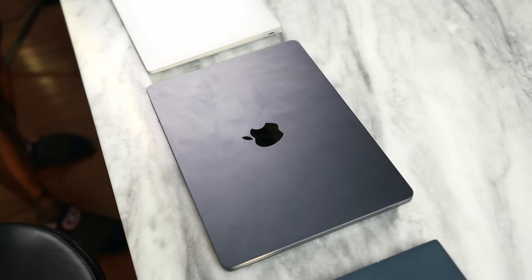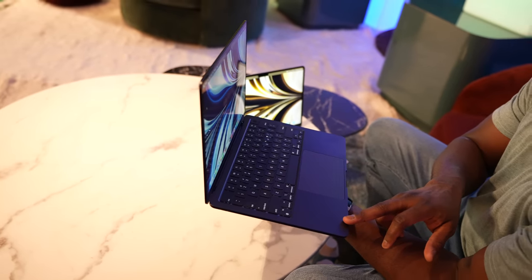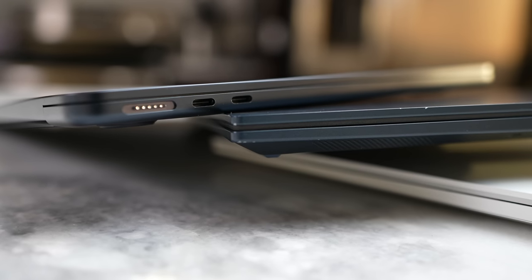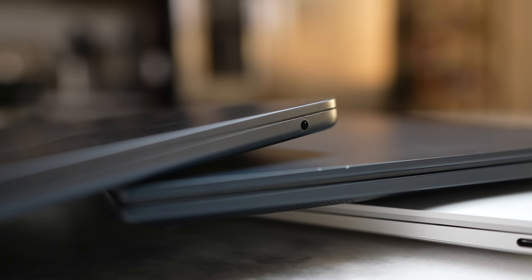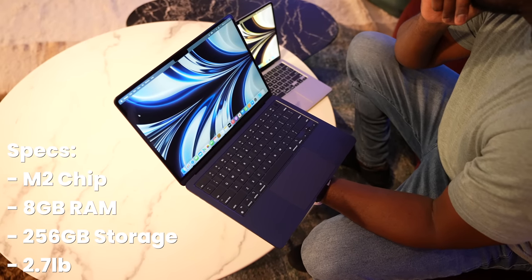We'll start off with the M2 MacBook Air. It's a 13.6-inch laptop with an HD Retina display. You've got that notch, that new design profile, two USB Type-C Thunderbolt ports on the left-hand side, as well as a MagSafe port for charging. You can use any of these to charge. Its starting price is $1,199, and this is of course running the M2 chipset with 8GB of RAM — all integrated as a system on a chip.